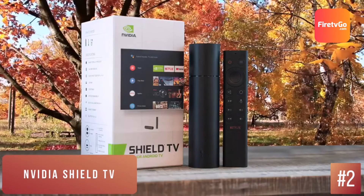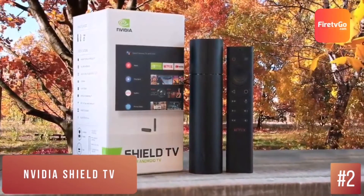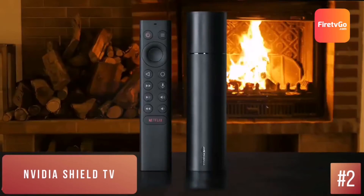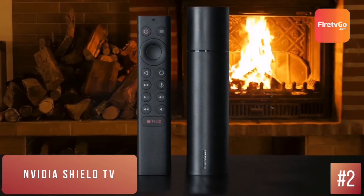When testing Netflix, for example, if I closed and opened it again, it loaded straight away. From its ambitious AI upscaling to its surprisingly solid game streaming, the Shield TV is definitely aiming for a gaming or streaming audience rather than the everyday binge-watcher.